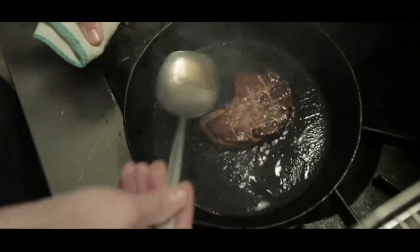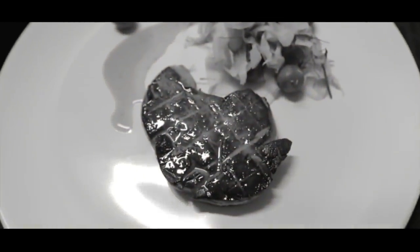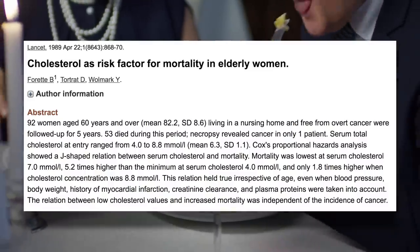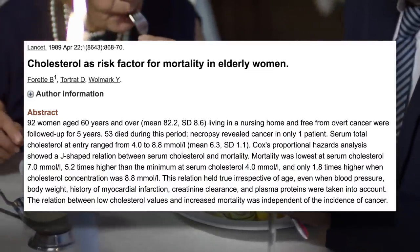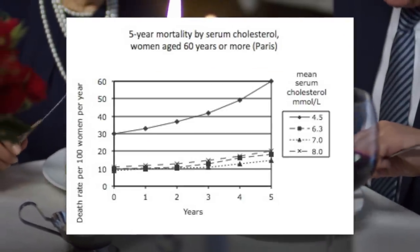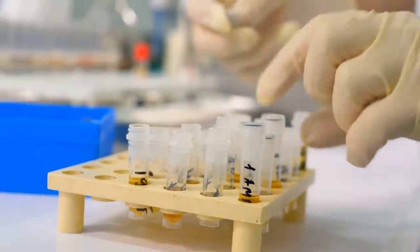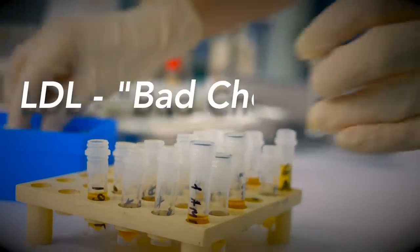So maybe, if French people lowered their dietary saturated fat and therefore cholesterol and drank the wine, they'd be even healthier. Well, a 1989 paper tracking the mortality rates of 92 elderly women in a nursing home in Paris found that the rate of death was 5.2 times higher in those with the lowest cholesterol. But we know that total cholesterol is somewhat outdated, and now the concern is about LDL, the so-called bad cholesterol.